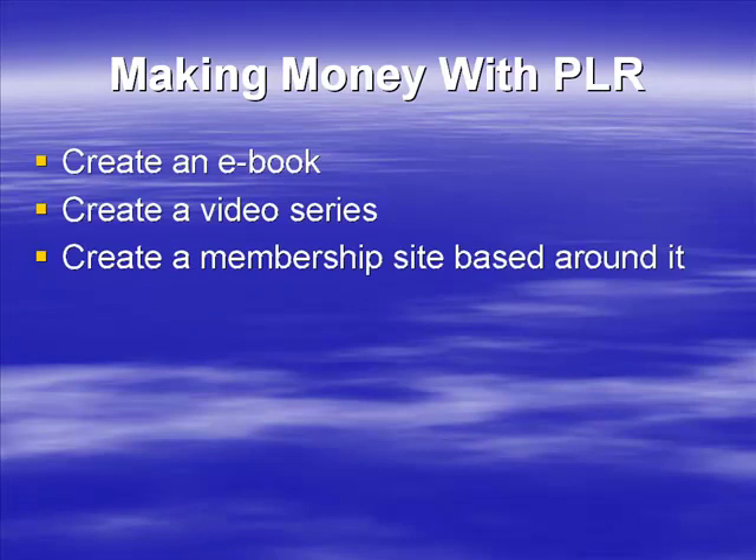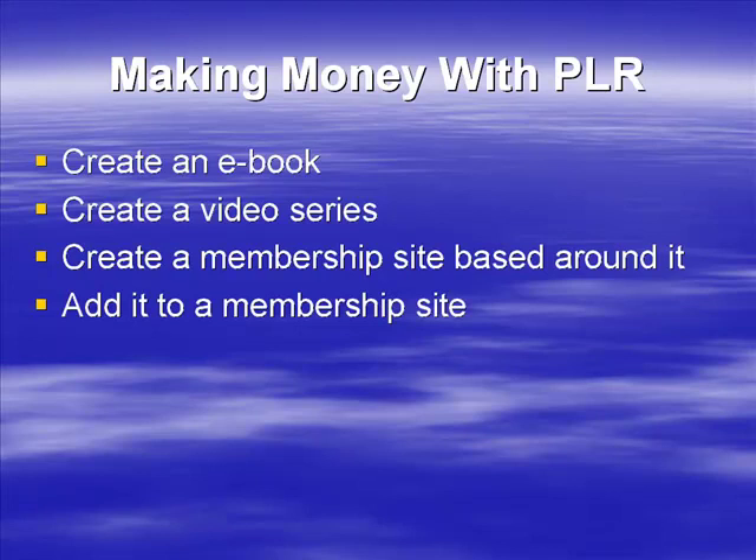Can you create a membership site based around it? Is it something that will turn into a training course or some sort of membership site? What can you do with it to fit it into the membership site model? If you have a membership site already, can you add the PLR product to that membership site? Can you add it as is or do you need to edit it, adjust it, or otherwise make it suitable for that site?